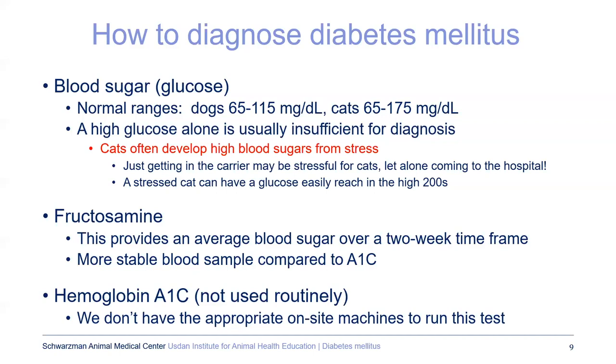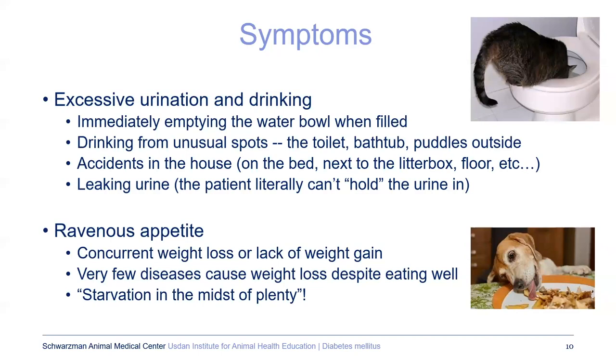What are the symptoms of diabetes you should worry about for your pet? One of the big ones is excessive urination and drinking. If you fill the water bowl and it immediately becomes emptied, drinking from unusual spots — it's pretty unusual for your cat to drink from the toilet, so that should be a red flag. Or if you have a dog and it immediately runs for some gross puddle in New York City, that is most likely not normal.